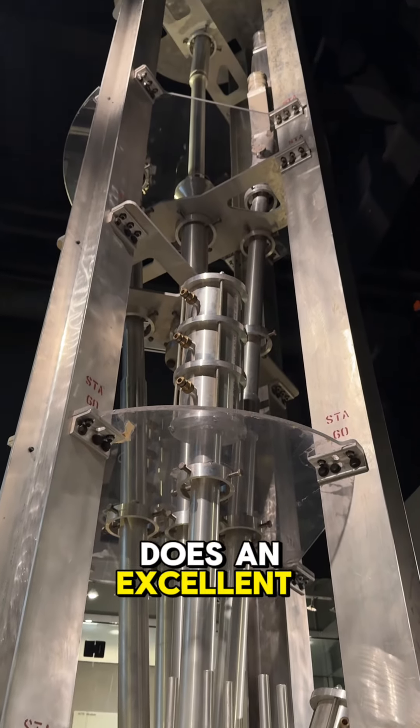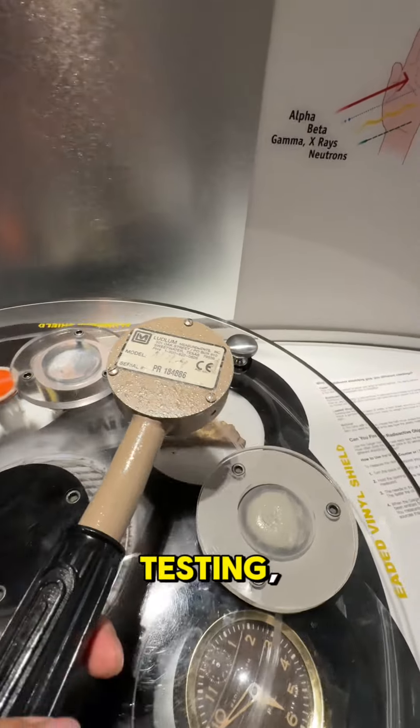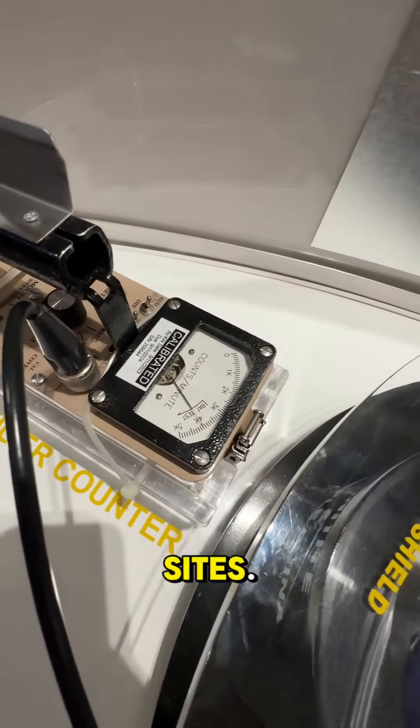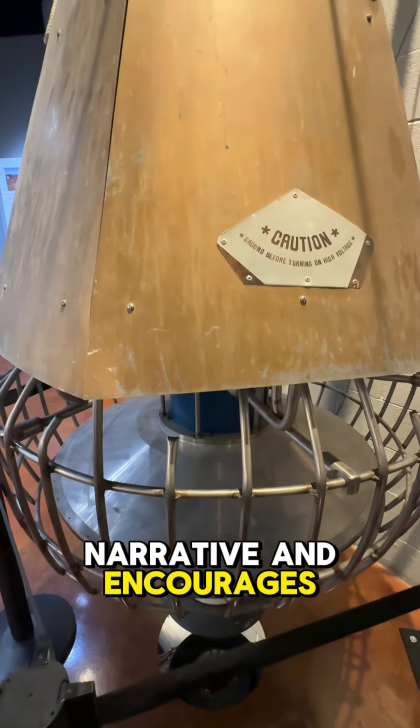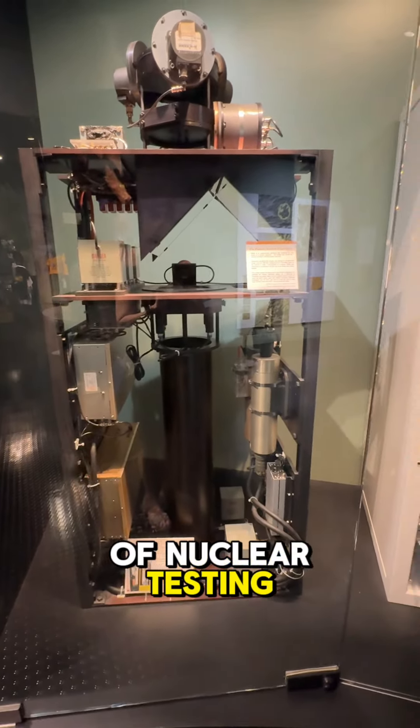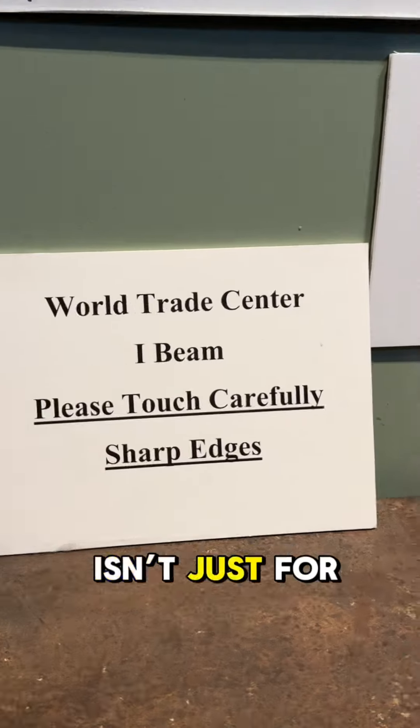The museum also does an excellent job of addressing the broader implications of nuclear testing, including the environmental and health impacts on those living near the test sites. This balanced perspective adds depth to the overall narrative and encourages visitors to think critically about the legacy of nuclear testing. The Atomic Museum isn't just for history buffs.